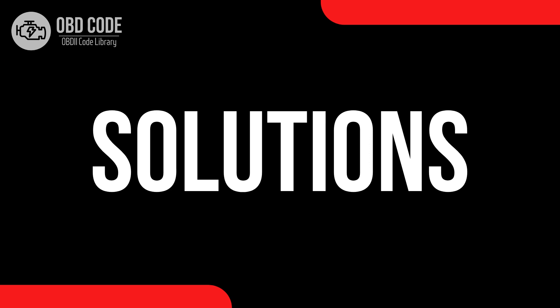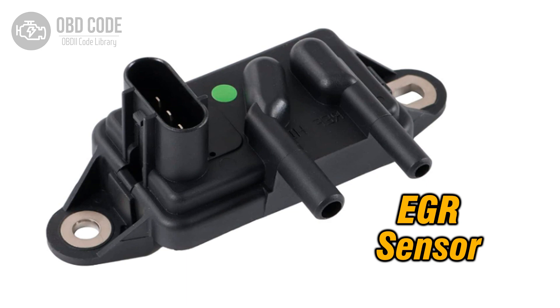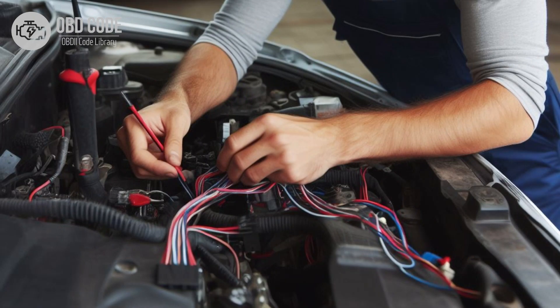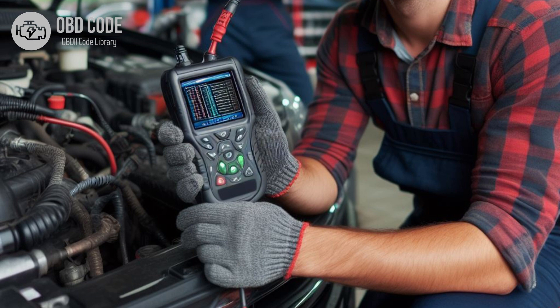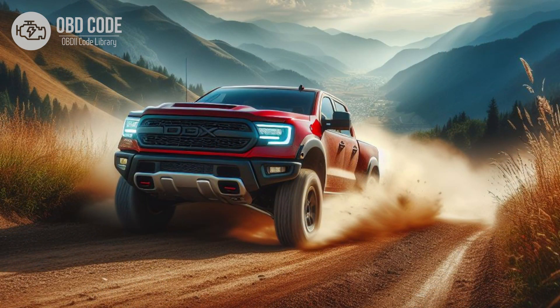Code P0486 solutions: 1. Inspect the EGR sensor B and its wiring harness for signs of damage or corrosion; replace or repair components as necessary. 2. Use a scan tool to monitor the EGR sensor B data stream to determine if it's operating within the expected range; replace the sensor if it's out of specification. 3. Clean any carbon buildup or debris from the EGR sensor and its surrounding area. 4. Clear the trouble codes and perform a test drive to verify that the issue has been resolved.